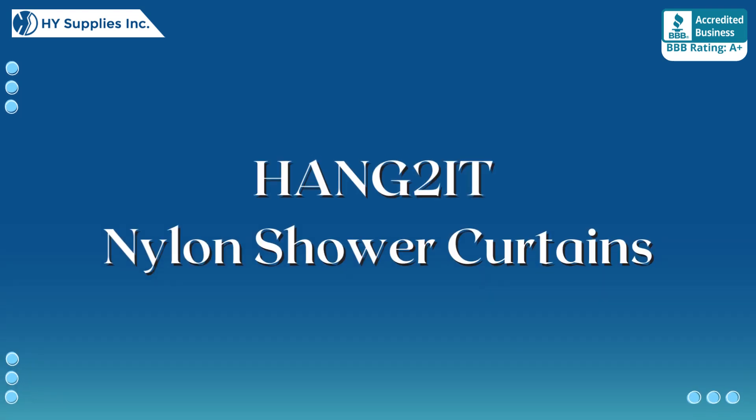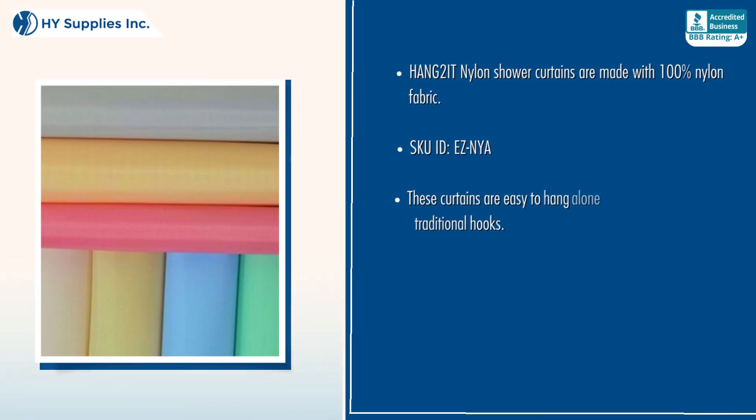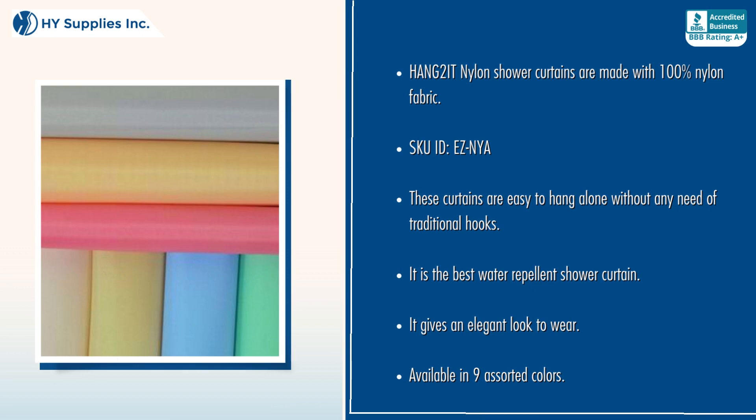Hang-to-it Nylon Shower Curtains are made with 100% nylon fabric. These curtains are easy to hang alone without any need of traditional hooks.